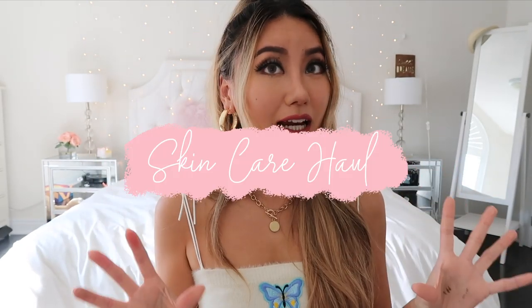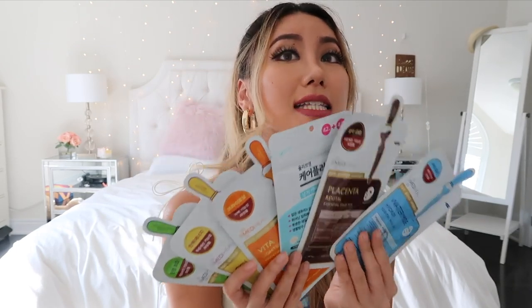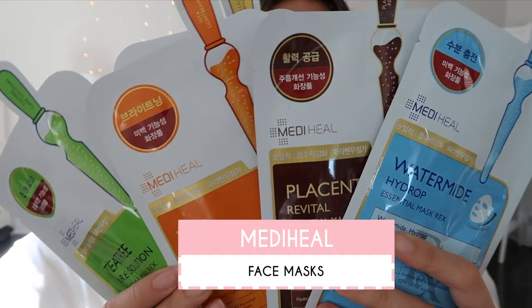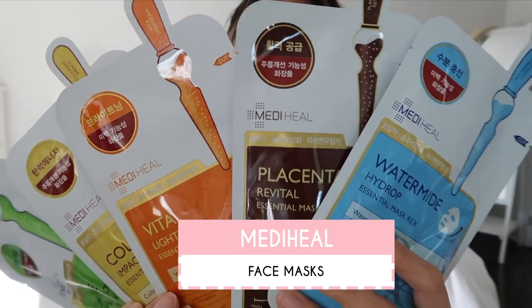We're done with makeup, so let's move on to skincare. You cannot go to Korea and not buy masks — they're like the mask nation, famous for their sheet masks. All the stores sell them by the tens; I've seen a girl with over 10 packs of 10, so literally 100 masks in her cart. I picked up these ones because they were on sale — just like a dollar each. This is the Meta Heel brand with different types: hydrating, placenta, collagen, and tea tree oil.